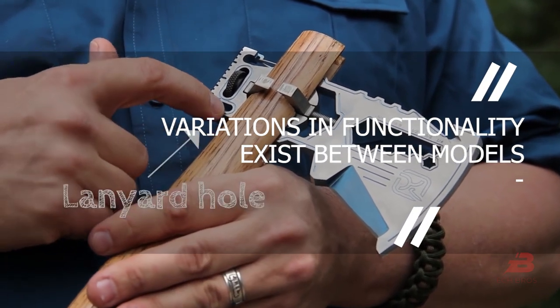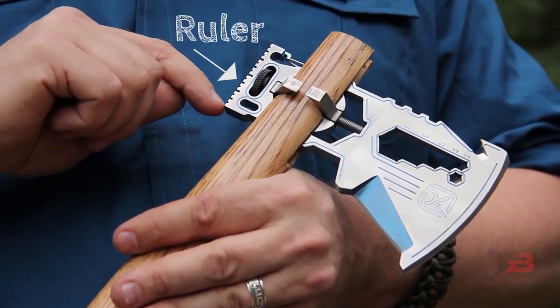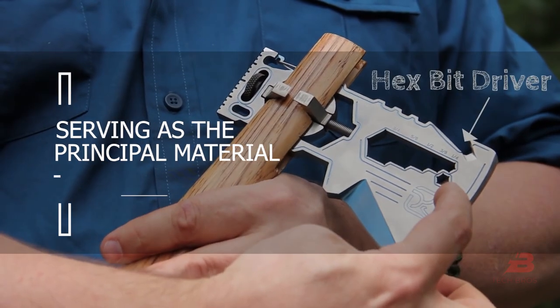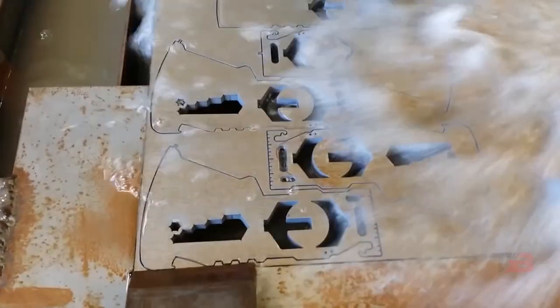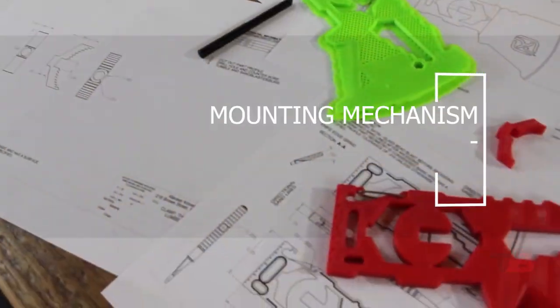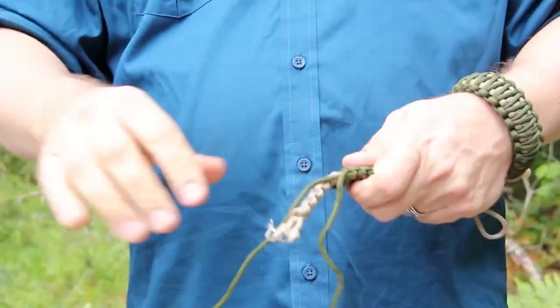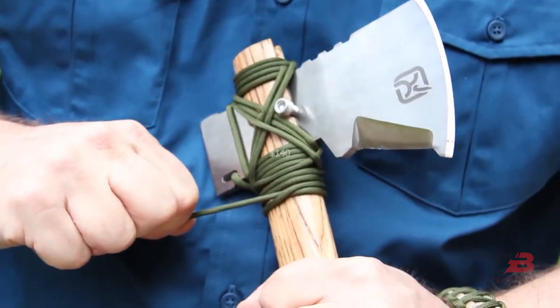Variations in functionality exist between models. Currently, there are four possibilities with titanium or Japanese 420 J2 steel serving as the principal material. Several handle options are also available, and the axe can be mounted to any shaft of a suitable diameter using the universal screw mounting mechanism. The device is 6.3 inches long and 3.7 inches tall, priced at around $140.